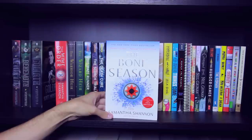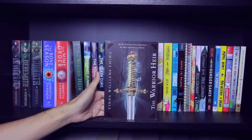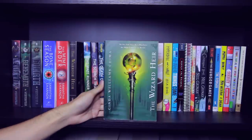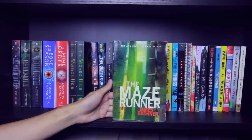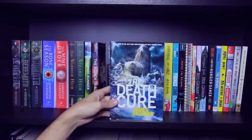The first book in the Bone Season series, The Bone Season, and the second book, The Mime Order, both by Samantha Shannon. The first book in the Heir Chronicles series, The Warrior Heir, and the second book, The Wizard Heir, both by Cinda Williams Chima. The first book in the Maze Runner trilogy, The Maze Runner, Book 2 The Scorch Trials, and Book 3 The Death Cure, all by James Dashner.